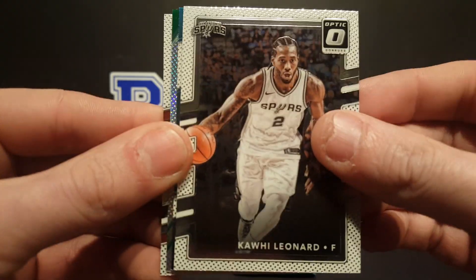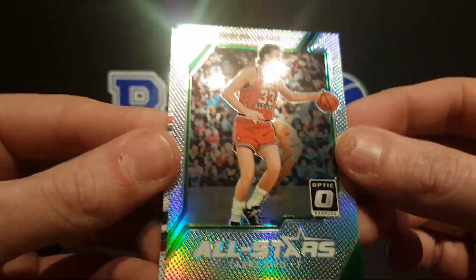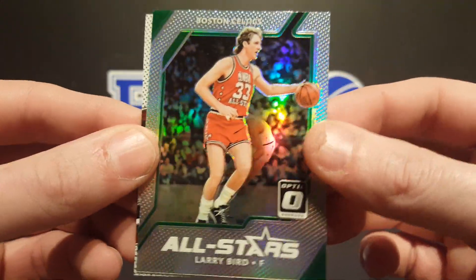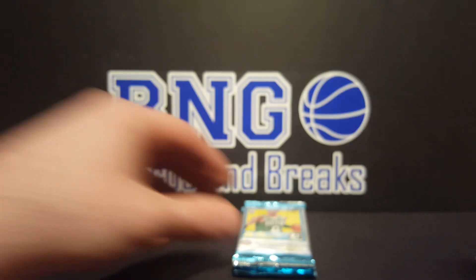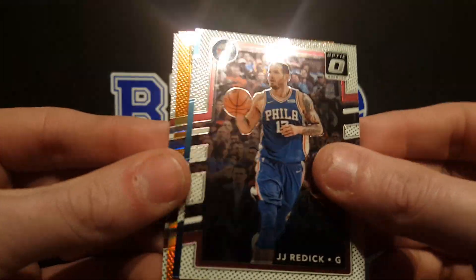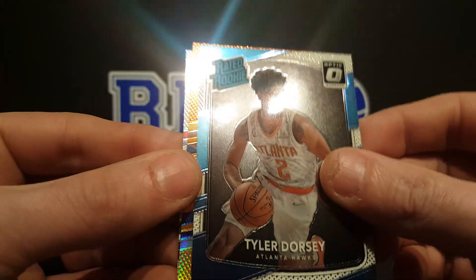Got Kawhi Leonard, OG rated rookie — that's cool. All-Stars holo of Larry Bird, really cool card, and Bobby Portis. Got JJ Redick — is that orange? Yeah. Got a Tyler Dorsey rated rookie.